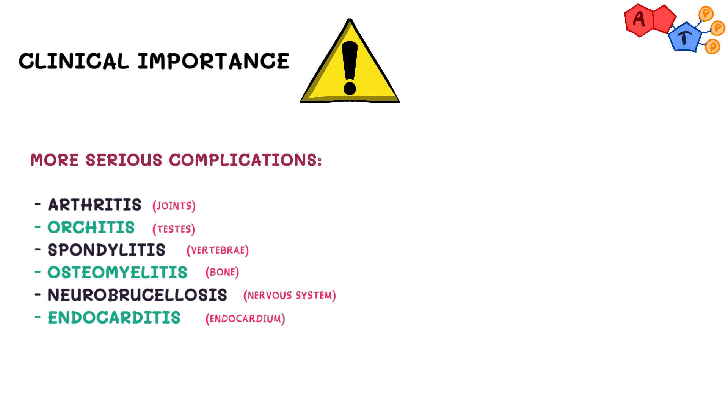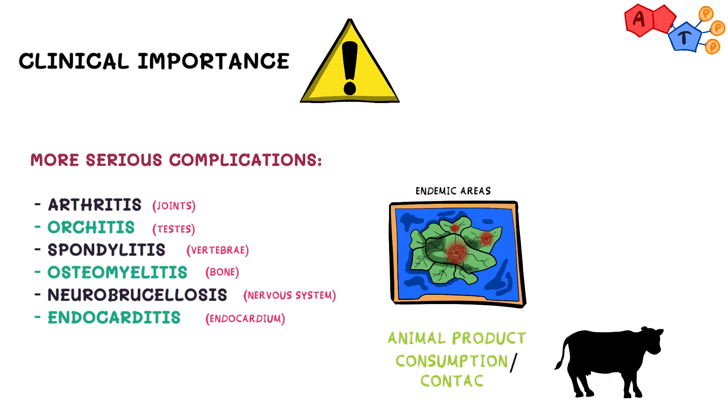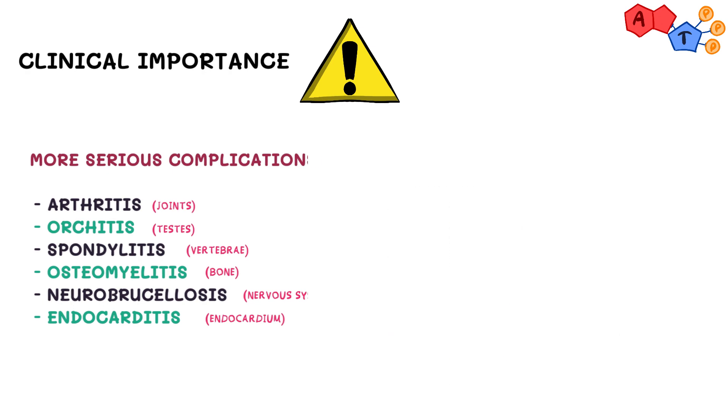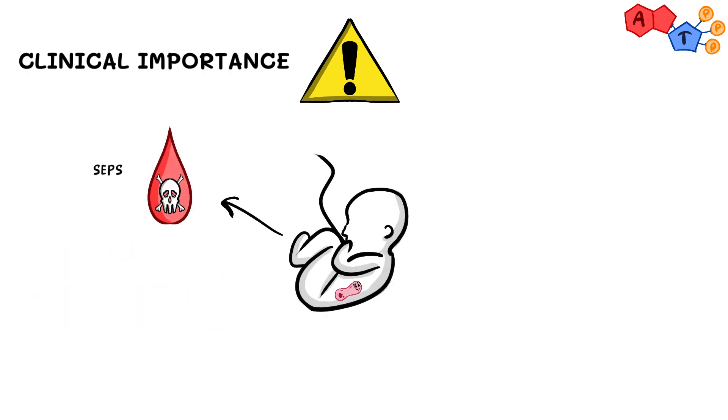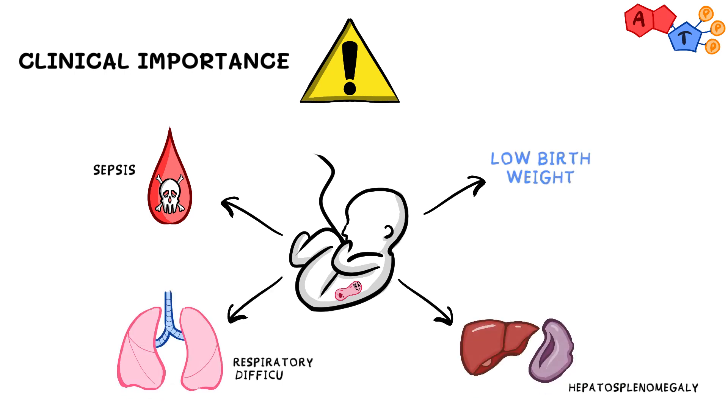Although these symptoms are not specific, physicians should have a low threshold for suspecting Brucella in endemic areas, and in the presence of a history of animal product consumption or direct contact with animals — so if a patient lives on a farm, for instance. It can also affect fetuses and result in sepsis, low birth weight, hepatosplenomegaly, and/or respiratory difficulties.